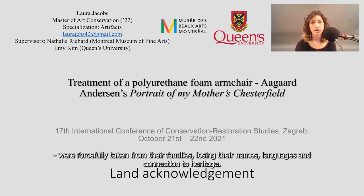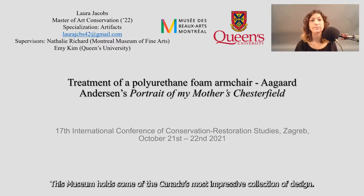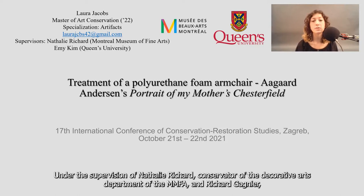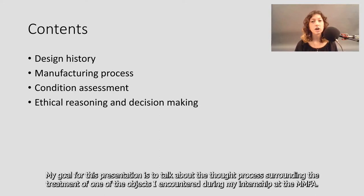As part of the Master of Art Conservation given at Queen's University, Canada, I had the opportunity to complete a summer internship placement at the Montreal Museum of Fine Arts. This museum holds some of Canada's most impressive collection of design. Under the supervision of Nathalie Richard, conservator of the Decorative Arts Department of the MMFA, and Richard Gagnier, head of the Conservation Department, a diverse set of interesting projects was completed. My goal for this presentation is to talk about the thought process surrounding the treatment of one of the objects I encountered during my internship at the MMFA.